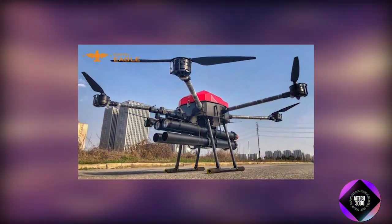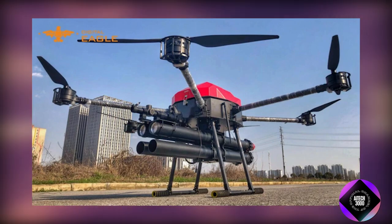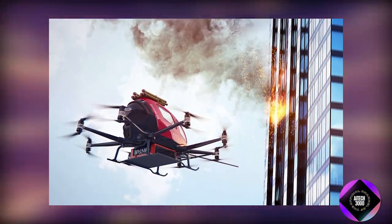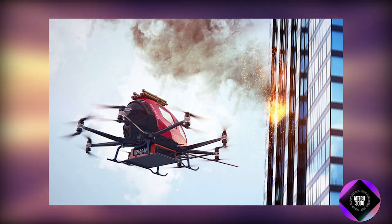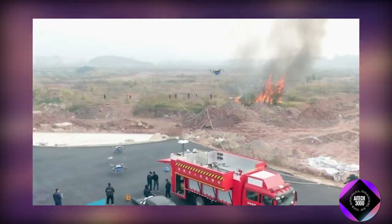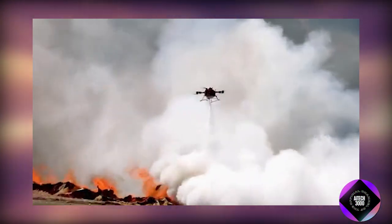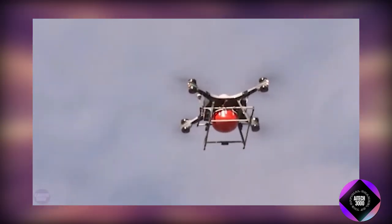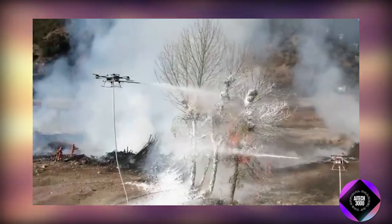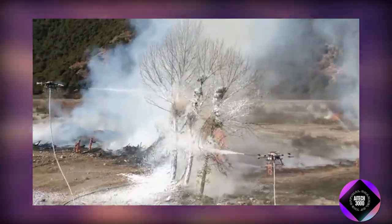In addition to General Aviation Equipment Manufacturing's drone, several other companies have developed specialized firefighting drones, each with unique capabilities tailored to different aspects of firefighting and rescue operations. For instance, Drone America has developed the aerial scooper drone, which is designed to drop large volumes of water or fire-suppressing agents from the air. This drone also conducts rescue operations and monitors fires using advanced thermal imaging cameras and sensors.